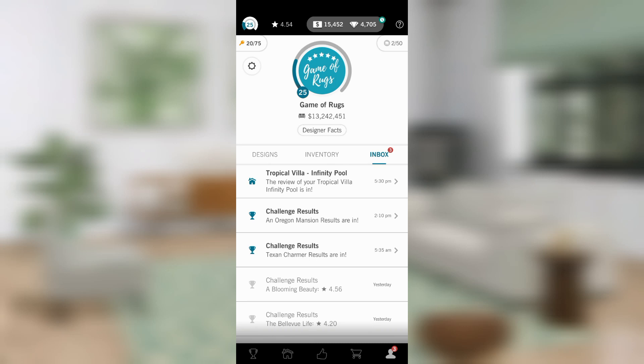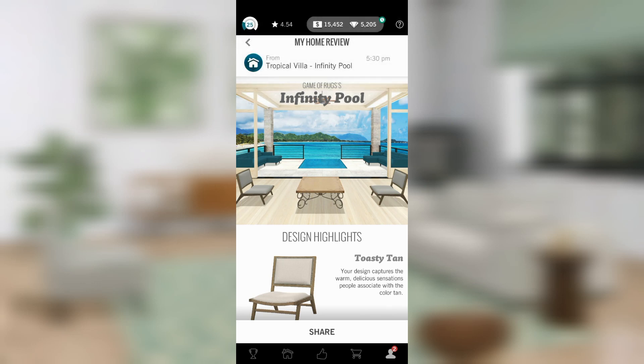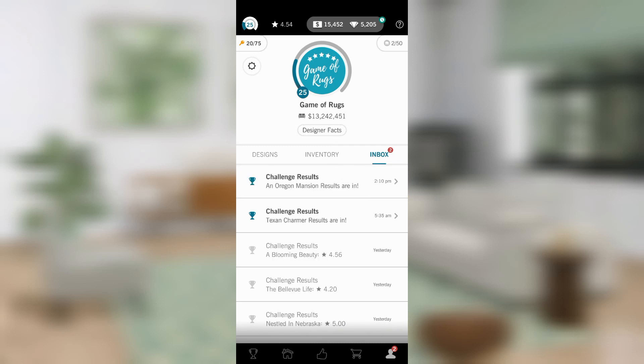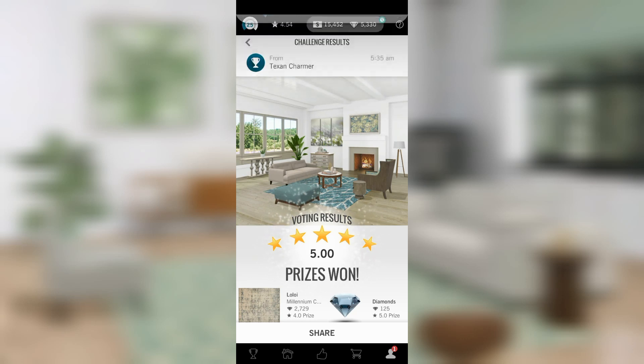We're going to look at my tropical villa infinity pool because it is so rubbish. Could anybody else figure out what to do with these funny squat little chairs? I couldn't use them in any of my furniture designs, so I stuck them in my home. I'm basically just here for the diamonds — it's getting towards the end of the month and I'm running out. The struggle is real. Anyway, my score seems to have gone up a couple of points.